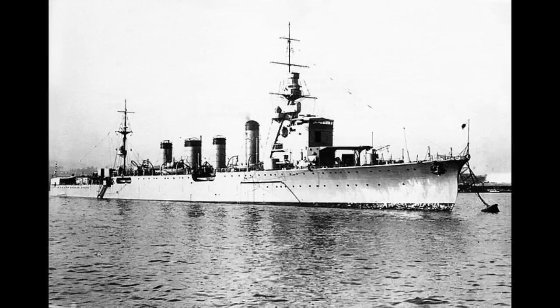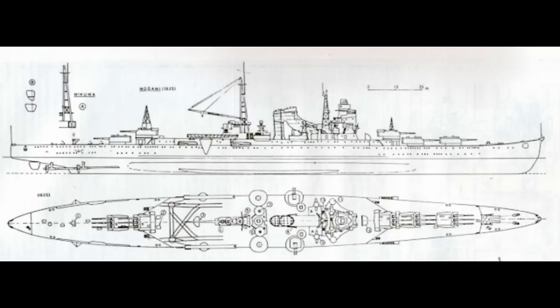As a direct result, they decided to build up to the absolute limit allowed for a light cruiser, with some secret features we'll get into later. Thus, in the 1931 Fleet Replenishment Program, the Mogami class cruiser was born. These ships would prove to be an interesting design in more ways than one.